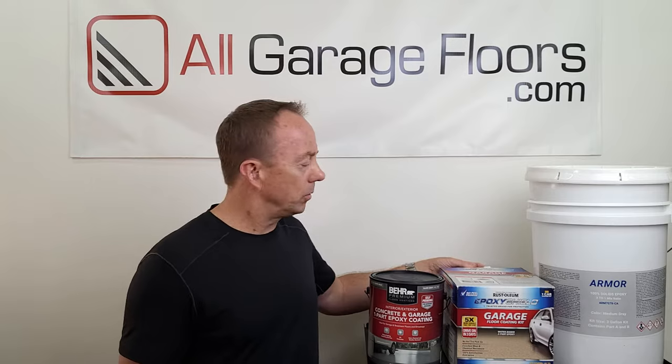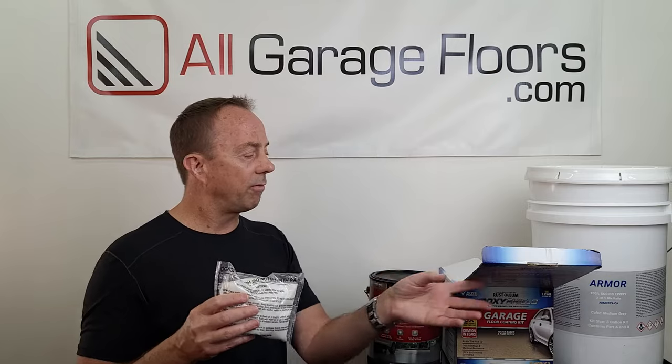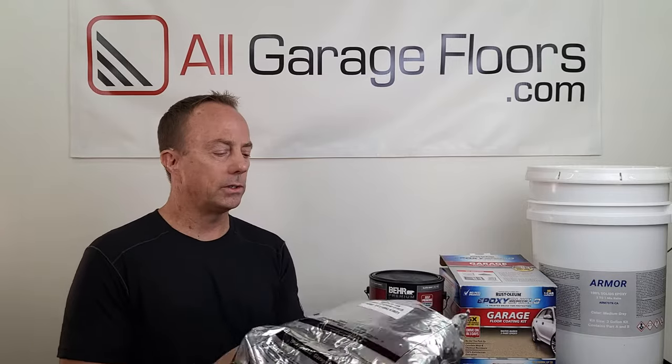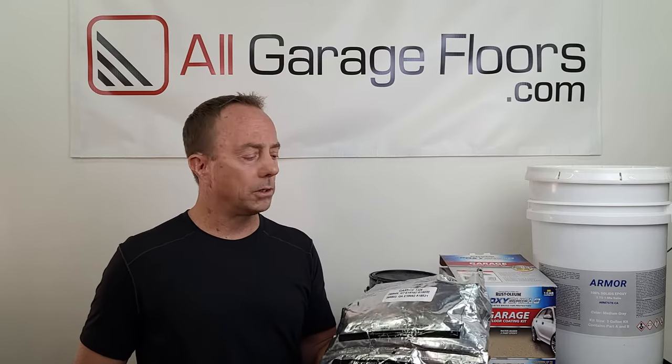This product here, Rust-Oleum Epoxy Shield, includes a citric acid etch that they require you to use on the concrete — it's one of the least effective etches available, but it works fine with this product. It's a low-solids, water-based epoxy product that is safe for your plants and grass. What makes epoxy unique is it's two components: this is your epoxy resin component and this is your hardener. If you buy a product you think is epoxy and it doesn't have two components, it's not epoxy — it's probably a one-part epoxy paint of some sort.